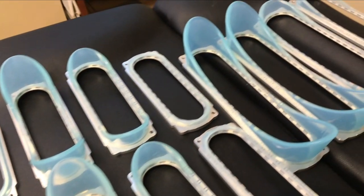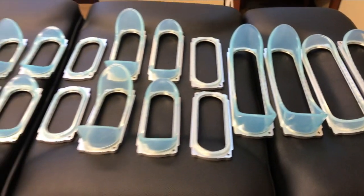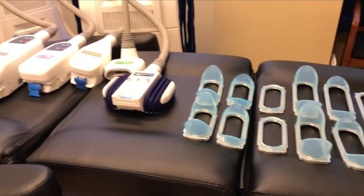Anywhere on your body you have an inch to pinch, we can do a treatment. One of the newest innovations of CoolSculpting compared to other modalities — and even compared to old CoolSculpting — is how far the technology has come in the last 15 years. After we've mapped out the areas to treat, we hook you up to the machine.